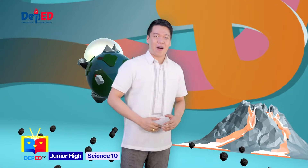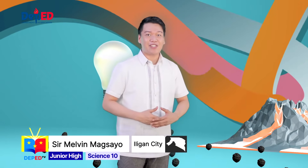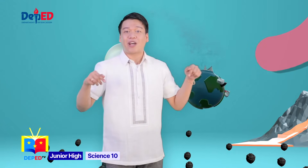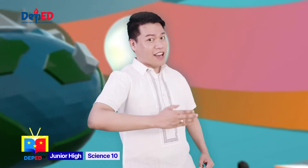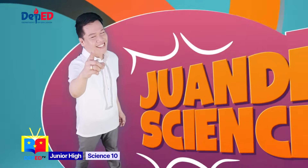Hello, Wonder Warriors! It's me, Teacher Melvin, your companion to your Wonder Science adventures. Learn everything under the sun, because here at DepEd TV, Grade 10 science is fun. So buckle up and get ready to power your mind. This is Wonder Science!